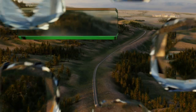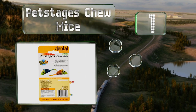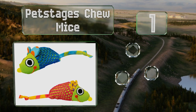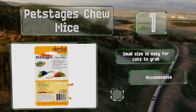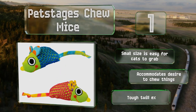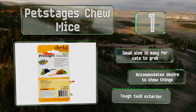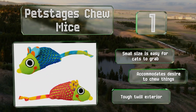And coming in at number 1 on our list. The design of the Pet Stages Chew Mice includes a layer of mesh that does the job of dental floss and helps remove tartar and massage gums. The pack comes with two well-stuffed plush varmints that cats can work their jaws on to build muscle. The small size is easy for cats to grab and it accommodates their desire to chew things. It sports a tough twill exterior.